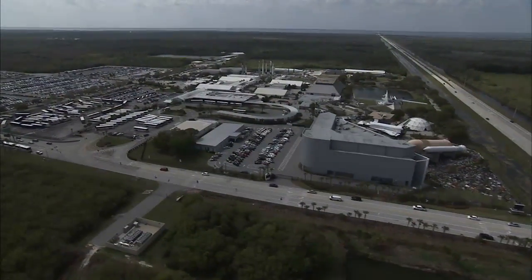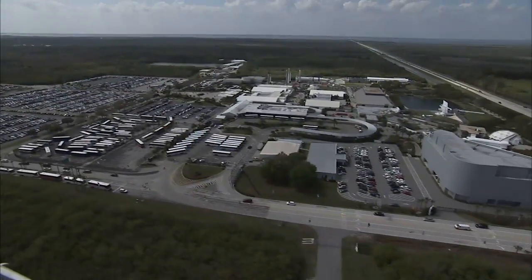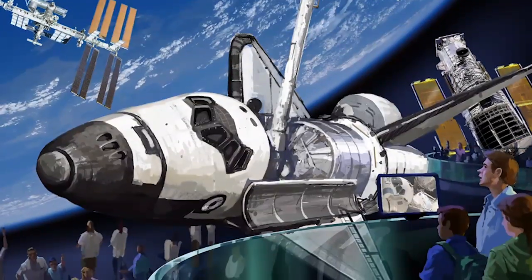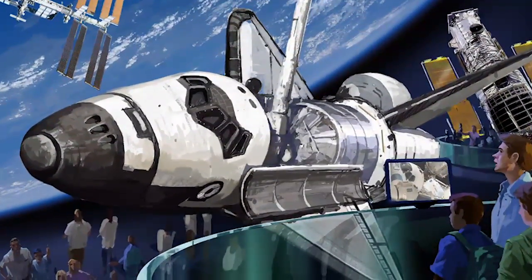We plan on adding to the shuttle launch experience attraction and enhancing the storytelling with what will become a very large addition to this complex. Inside a new 65,000 square foot facility in the heart of the complex's space shuttle plaza, the 100-ton shuttle is expected to look like it's soaring through space with its landing gear raised and payload bay opened.